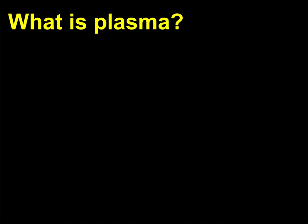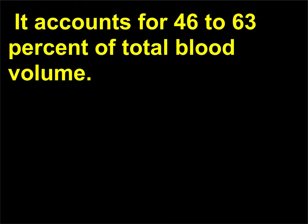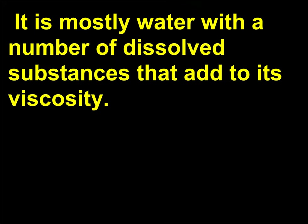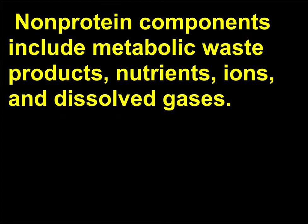What is plasma? Plasma is the liquid part of blood. It accounts for 46 to 63 percent of total blood volume. It is mostly water with a number of dissolved substances that add to its viscosity. The majority, 92 percent, of the dissolved solutes are plasma proteins. Non-protein components include metabolic waste products, nutrients, ions, and dissolved gases.